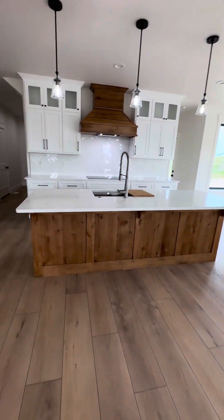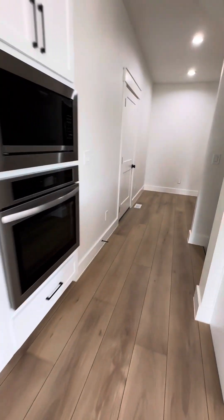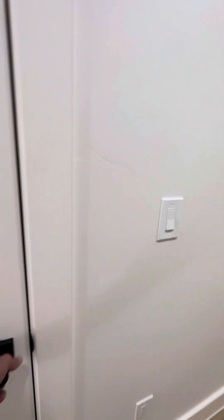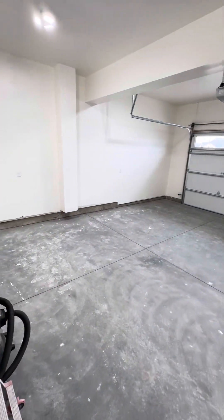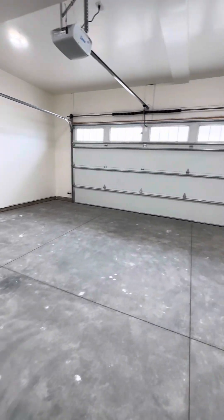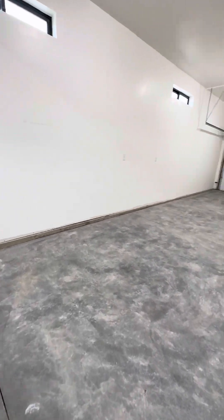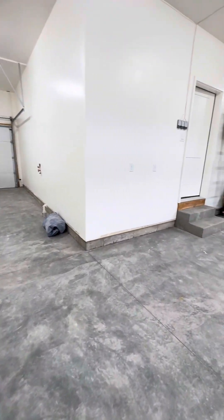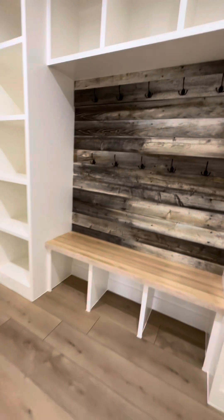We're going to sneak right through the kitchen for a minute and check out the function part of the home. Here's the great big garage — two car, insulated, what we call a three-quarter finish. Insulated, sheet rocked, boxed and painted, hot and cold water spigot. In Pocatello, you've got to have a sweet big garage.